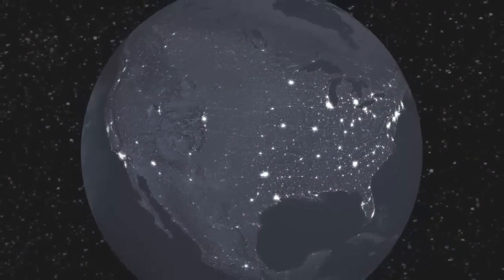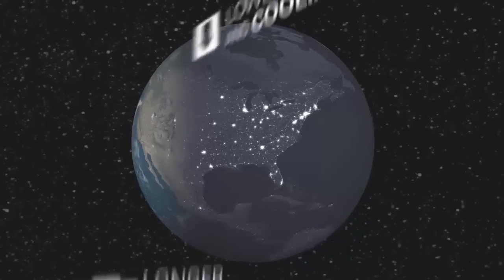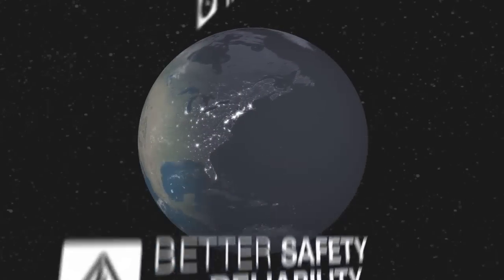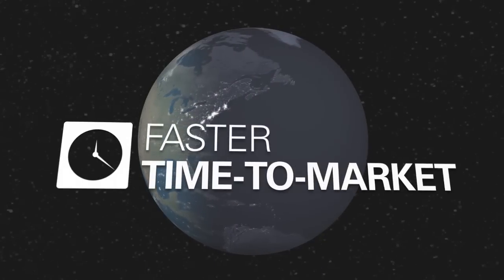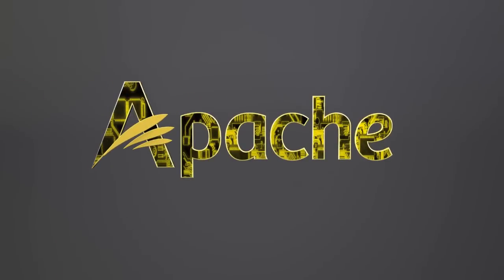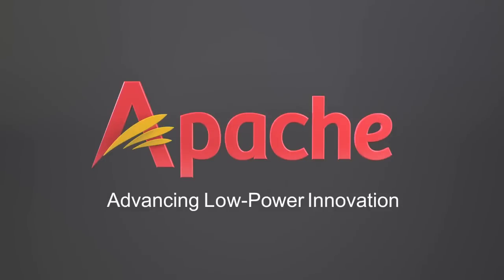Partnering with Apache can help you meet your power, performance, cost, and reliability targets, and successfully get your products to the market ahead of your competition. Apache Design Solutions — leader in power analysis and optimization. Advancing low-power innovation.